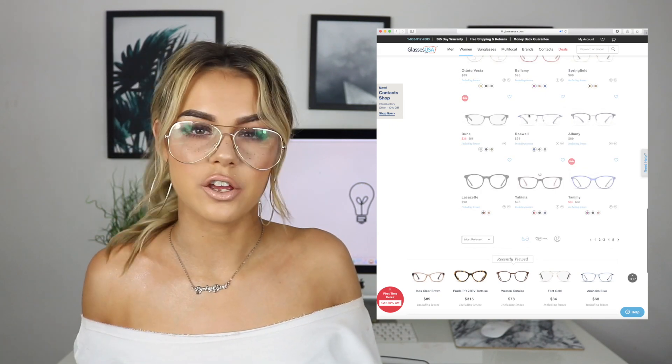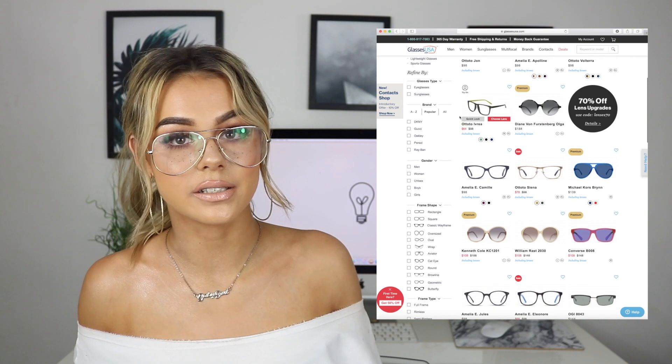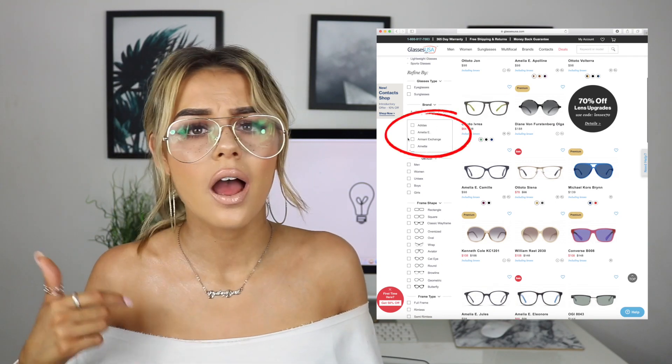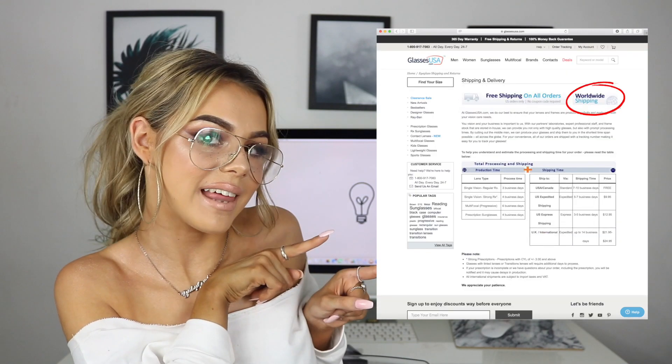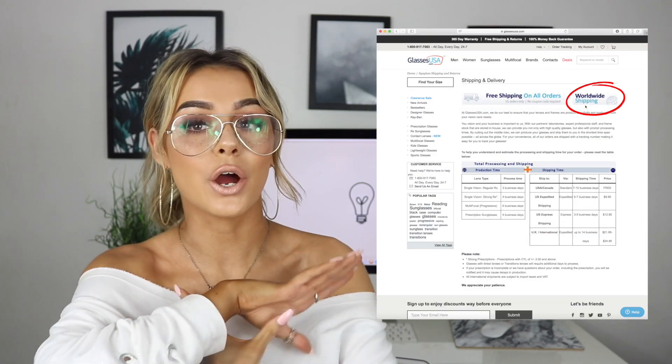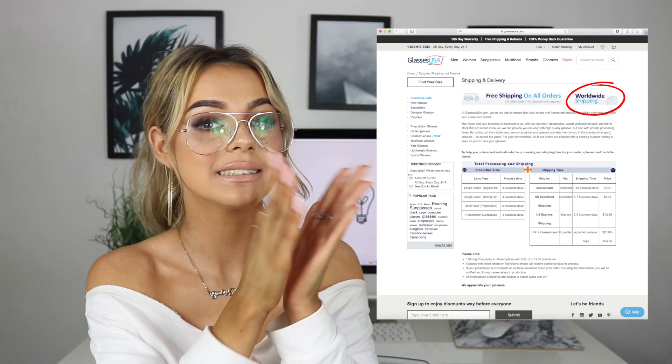They have a bunch of regular glasses as well as branded ones — Tom Ford, Michael Kors, Chloe — there are loads. And they have international shipping so all of you can get your hands on these glasses. To me they aren't just like any other glasses website; the quality and all the extra features kind of beat any other glasses website.